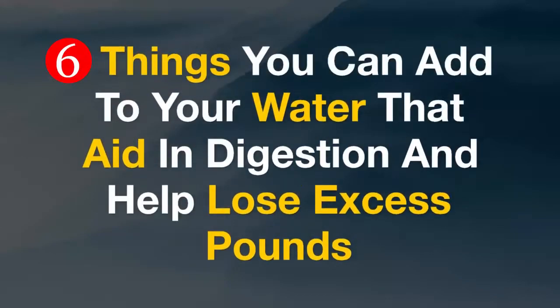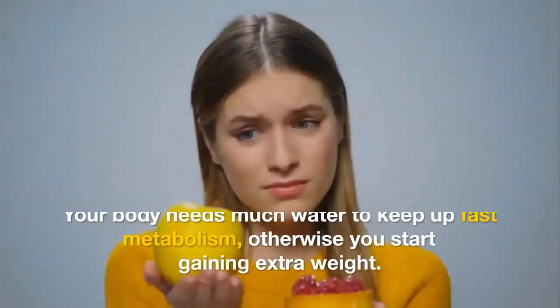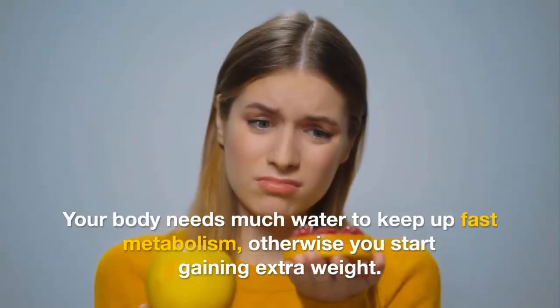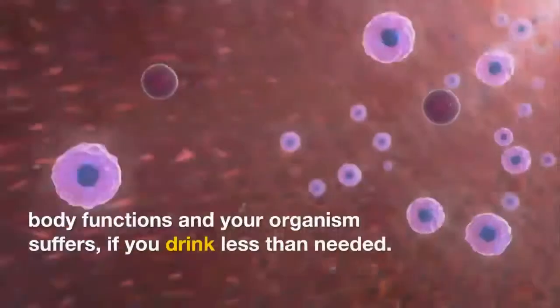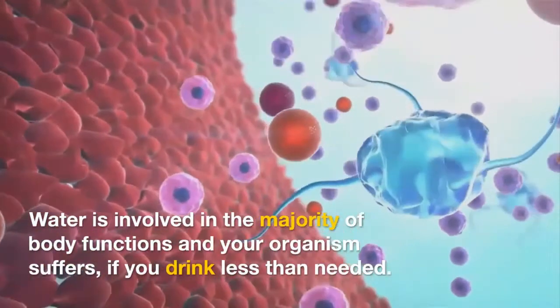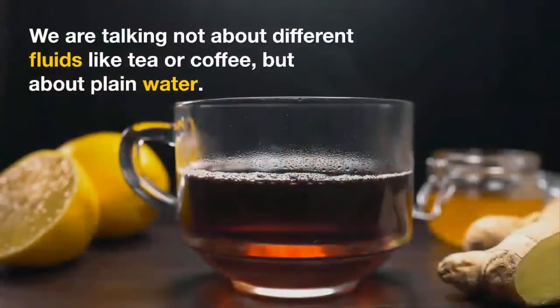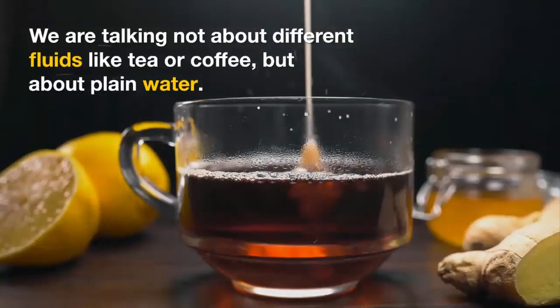6 things you can add to your water that aid in digestion and help lose excess pounds. Your body needs much water to keep up fast metabolism, otherwise you start gaining extra weight. Water is involved in the majority of body functions and your organism suffers if you drink less than needed. We are talking not about different fluids like tea or coffee, but about plain water.